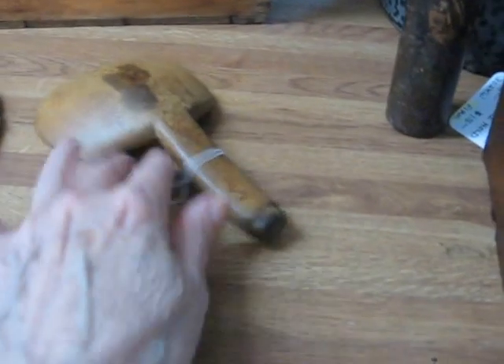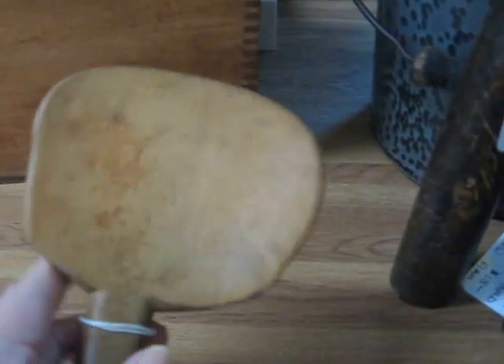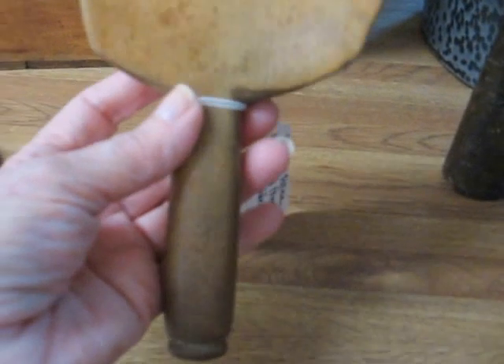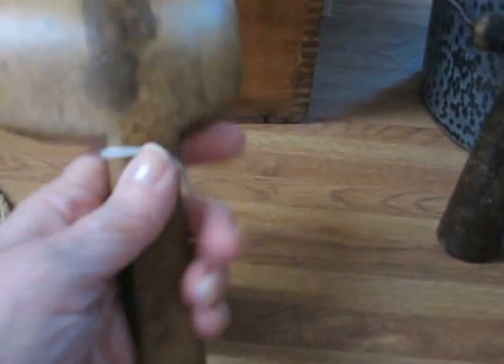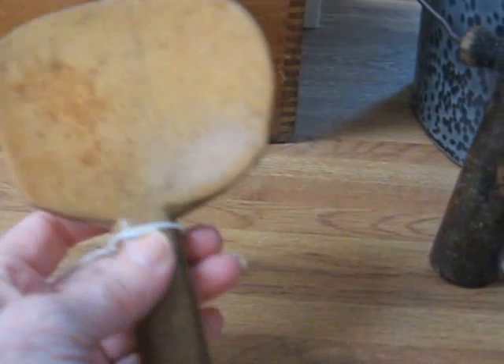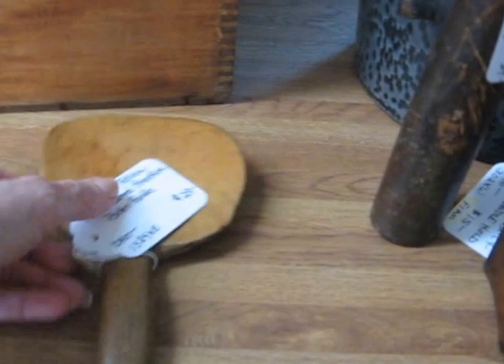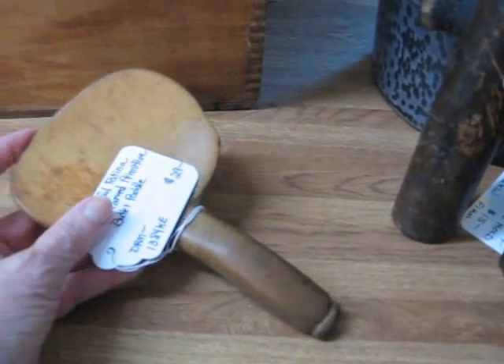Here is a wonderful, primitive, antique butter paddle. This is a hand-carved piece. As you can see, it is not symmetrical, which makes it even more charming. It's got the butter stain or something there on the back, and it's got a wonderful patina to it. This feels wonderful in your hand. This piece, which would go beautifully with your other primitive pieces, is going into the shop for $29.